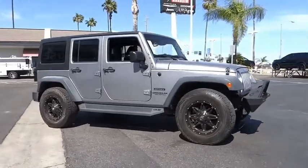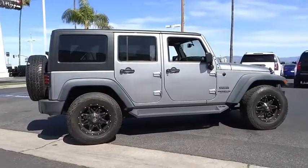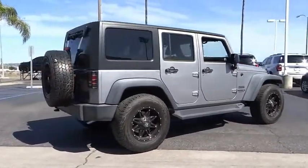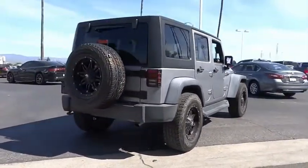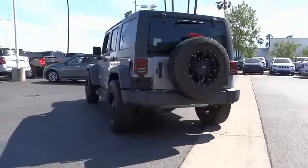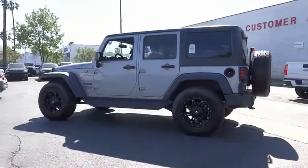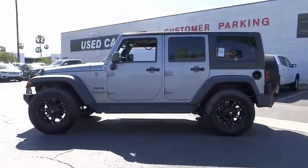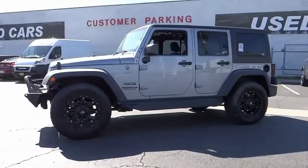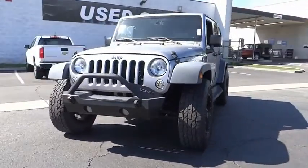Take a ride in the 2017 Jeep Wrangler Unlimited. The Jeep Wrangler Unlimited is an on and off road capable vehicle that was made for you to enjoy. Stylish, rugged, and comfortable — all traits of the Wrangler that let you decide where you want to go and how you want to get there. It is priced below $40,000 and has less than 25,000 miles.